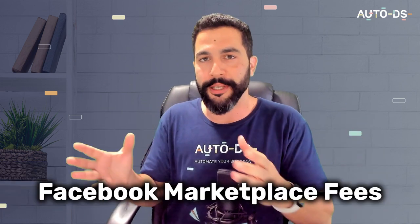Welcome back. I'm Liron from AutoDS and as you know, in this video you're going to learn about everything that there is to know about Facebook Marketplace fees. One second before we jump into it, if you haven't done so yet,